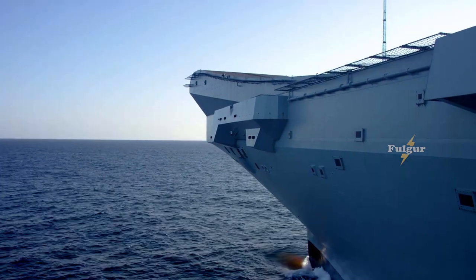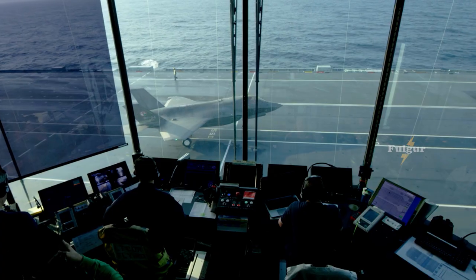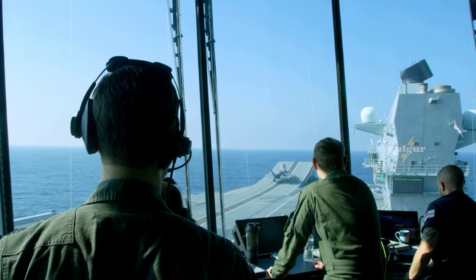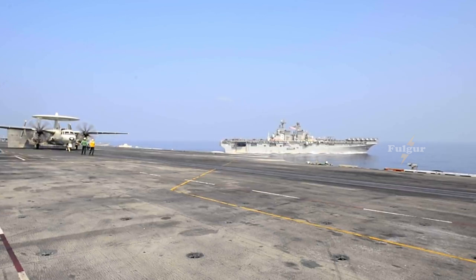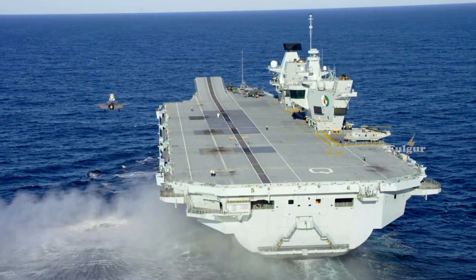HMS Queen Elizabeth is embarking eight F-35B short takeoff and vertical landing stealth fighters from the UK Royal Air Force. There are another 10 of these jets on board from the US Marine Corps' Marine Fighter Attack Squadron VMFA-211, which is currently under British command.